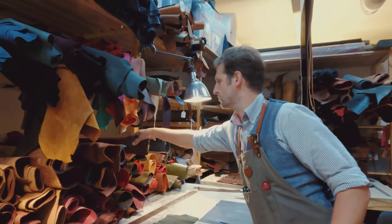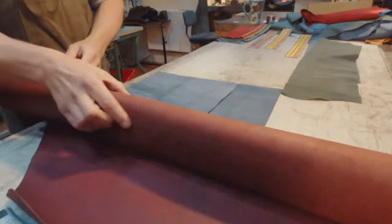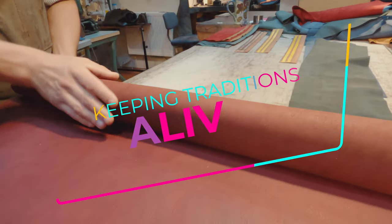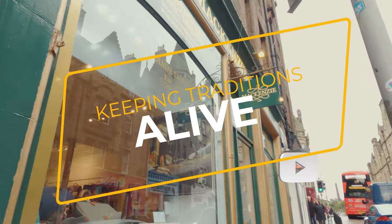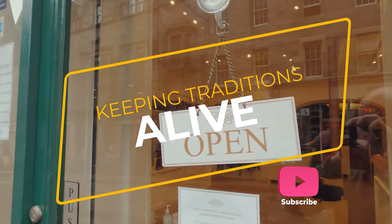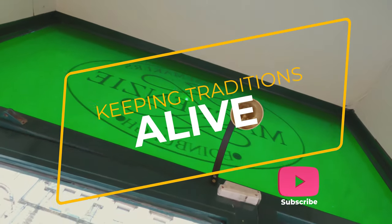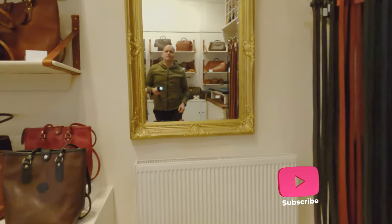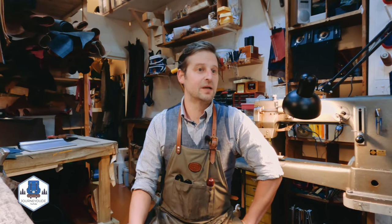I've been working with leather for almost 20 years now. It's a wonderfully versatile material which seems to work with the hands. I'm Simon, a Master Craftsman here at Mackenzie Leather, Edinburgh.